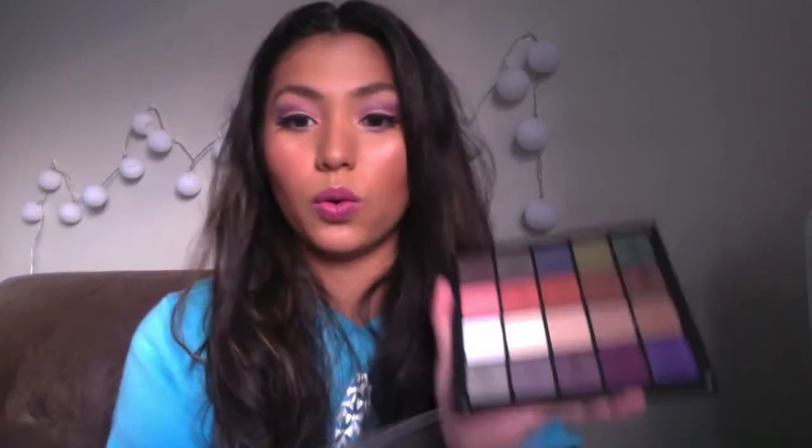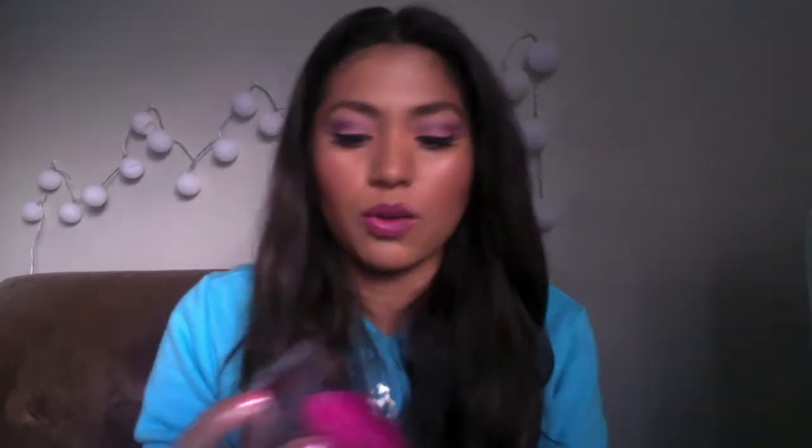A tip for Inglot palettes: since it's got a magnet on each corner, an easy way to get the eyeshadows out is to take the corner of the palette and place it on top of the shadow — you can hear it click and then it just lifts it out. I found that's the easy way. At iMats everything seems to be 20 to 30 percent off regular price, so instead of these being $10 each, each eyeshadow was $7.